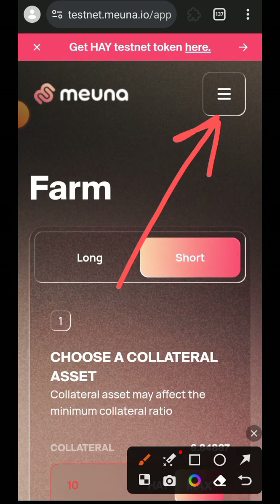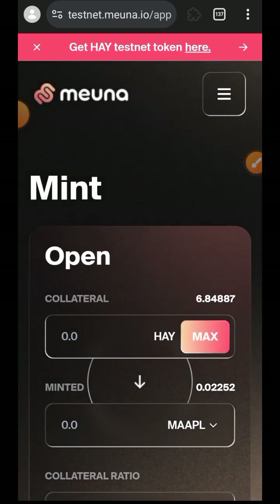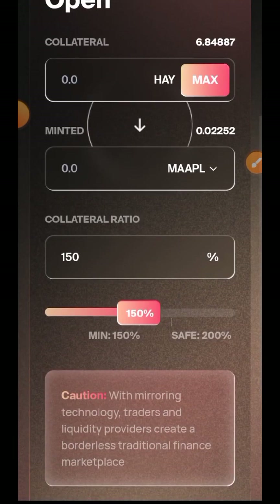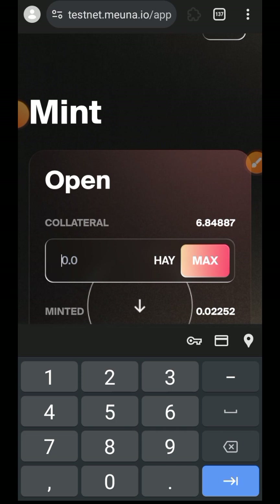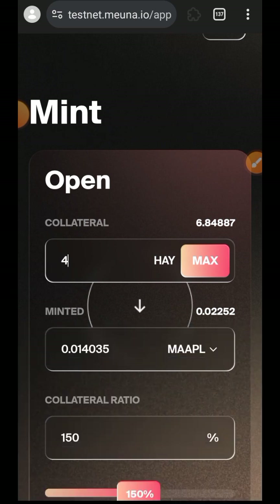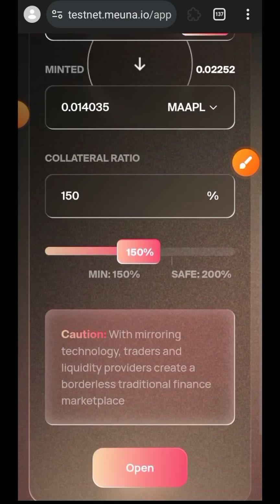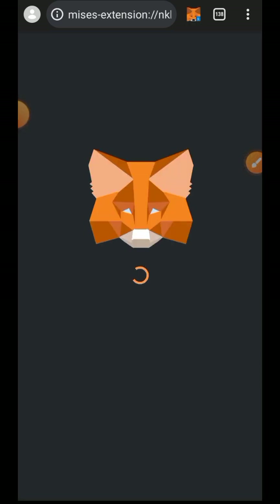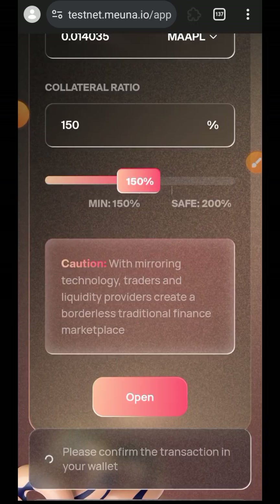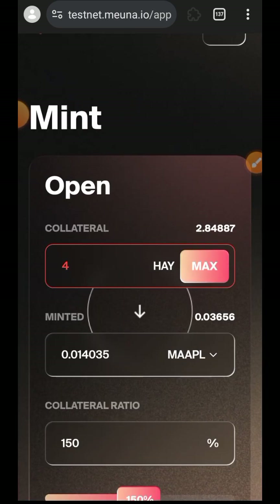That is successful as well. Let's go back to the sidebar menu and do the last interaction on the Testnet, which is the Mint feature. Here you supply HAY as collateral and then you'll be able to mint a token of your choice. I have been interacting with MAPL in this video so I'll keep doing that. I want to supply 4 HAY as collateral and I'll be able to mint 0.014 MAPL in return. You can leave your collateral ratio at 150 or increase it, then tap on Open and tap on Confirm. That is successful as well.